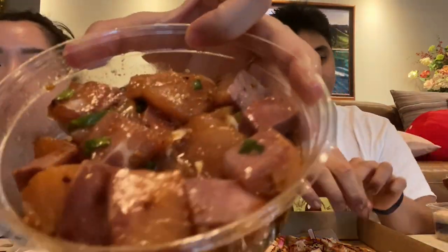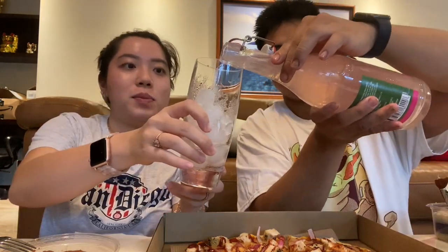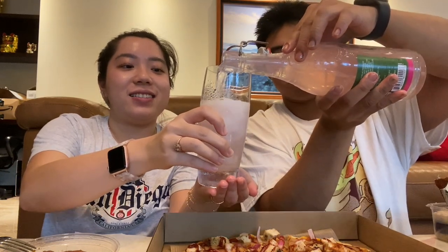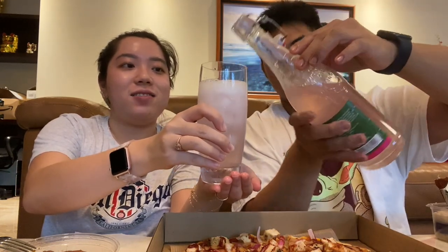Now let's try our hamachi poke. Wait — you should try the refreshment first. Oh right, try the refreshments. For her pizza — don't spill over the pizza, please. Ooh, look at that — Sparkling pink lemonade.